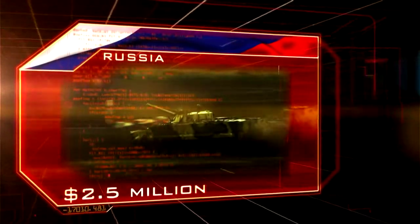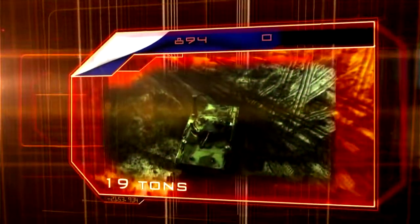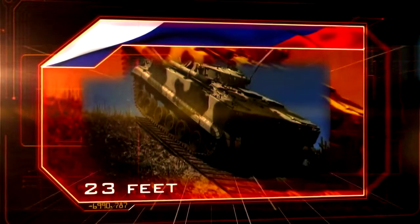Russia. Cost: $2.5 million. Weight: 19 tons. Length: 23 feet.